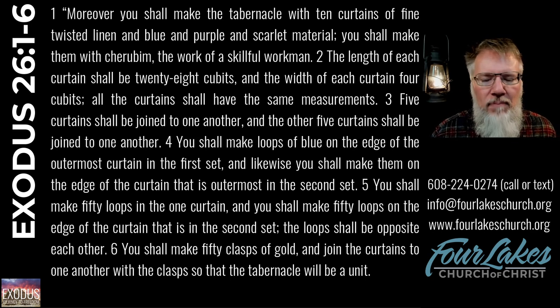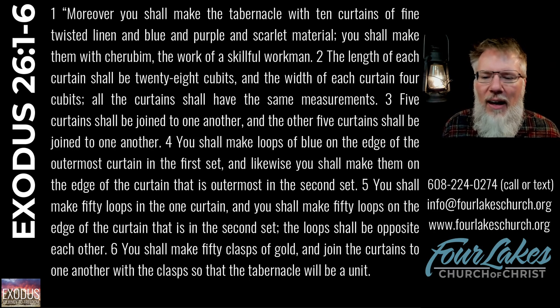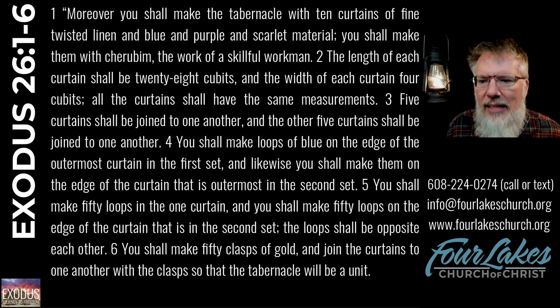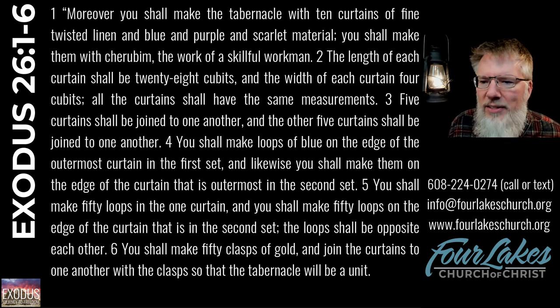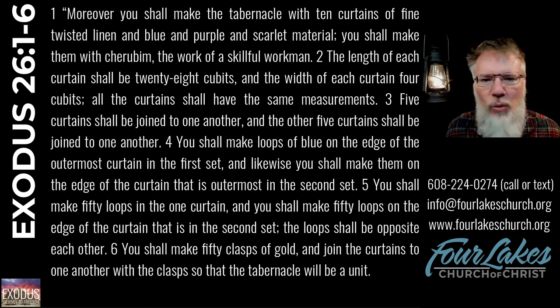Let's remember that we are dealing with a tent — a mobile worship facility — designed to be highly portable. It is a magnificent facility, but it is indeed a tent. The aspect we focus on now is that it is enclosed by ten curtains, very intricately designed. The fabric is to be twisted linen, blue and purple and scarlet, woven with cherubim embedded in the fabric. It was not plain at all — it was very decorative and neat looking. These curtains are to be created by a skillful workman.